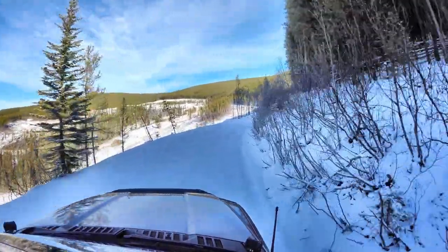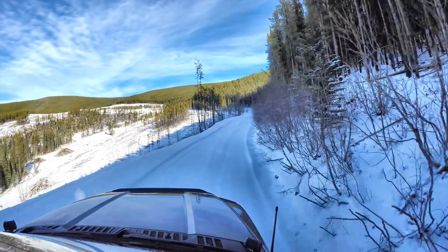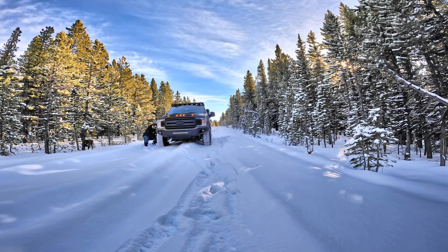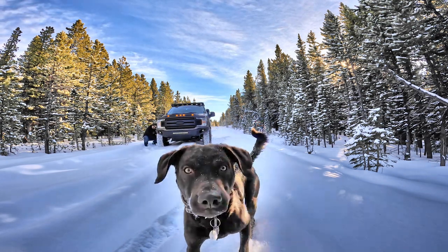As the snow got deeper, I decided to air down just to give us a little bit more traction. It's so quiet and peaceful up here — you can even hear the air leave my tires. And of course, Barrett doesn't mind stretching his legs.